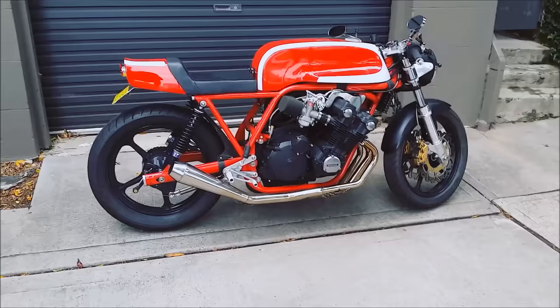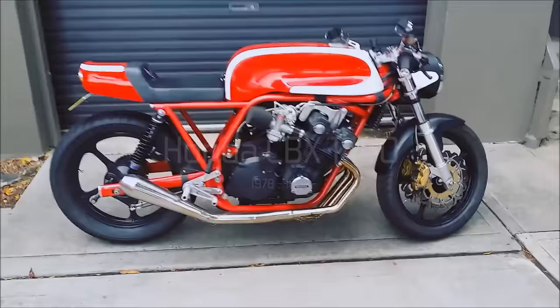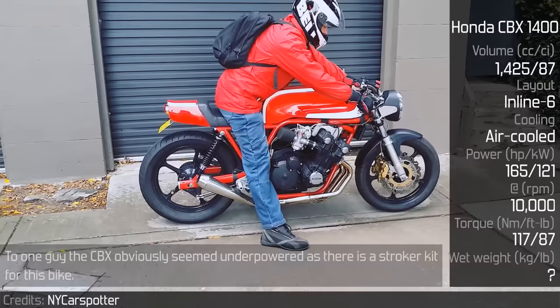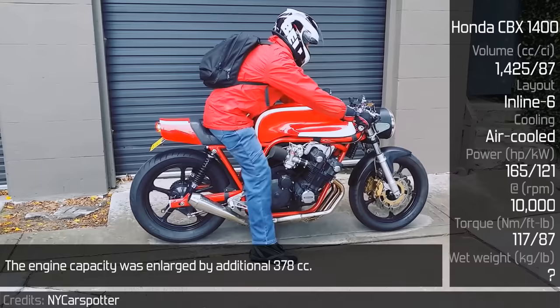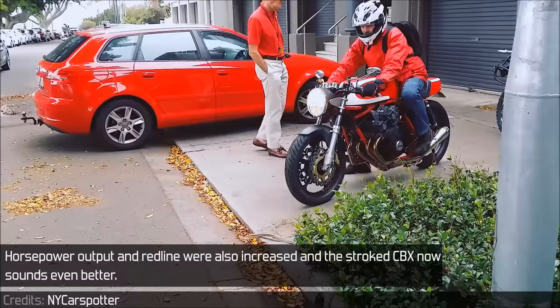Honda CBX 1400: To one guy, the CBX obviously seemed underpowered as there is a stroker kit for this bike. The engine capacity was enlarged by an additional 378cc. Horsepower output and redline were also increased, and the stroker CBX now sounds even better. They call it the Samurai 6.